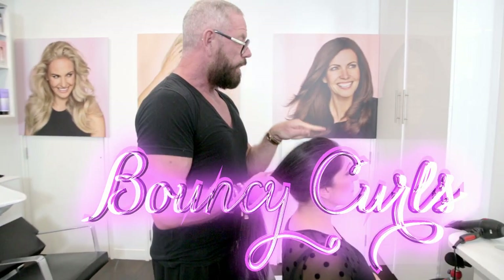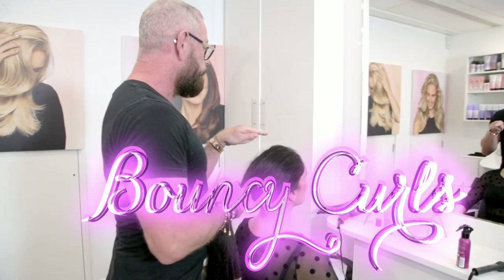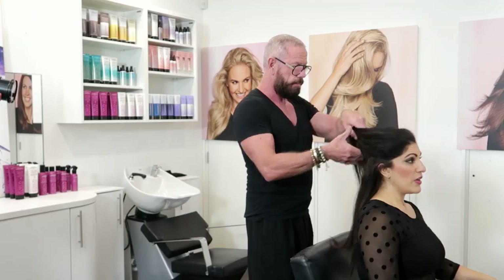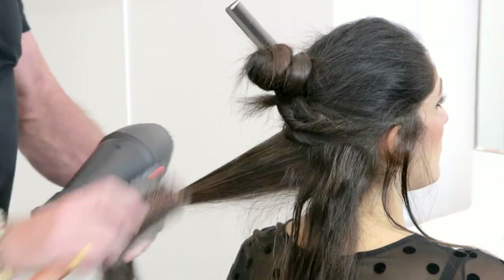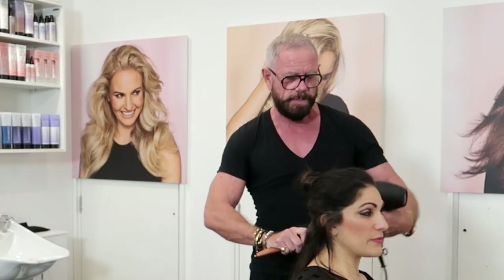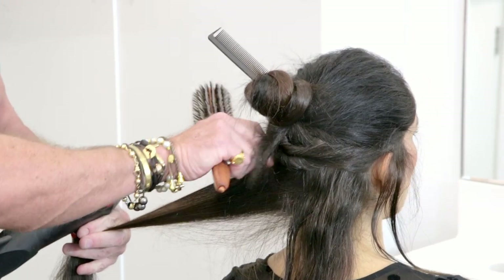The products we're going to use today for this particular look is Volume & Bounce Body Booster Mousse and Blow-Dry Primer. So what are we doing, what's the style? The look we're going for is big, bouncy, curly, sexy waves — a bit sort of Duchess of Cambridge going out for the night.